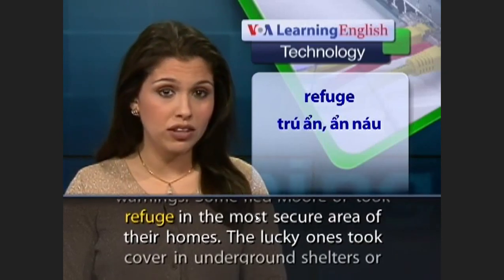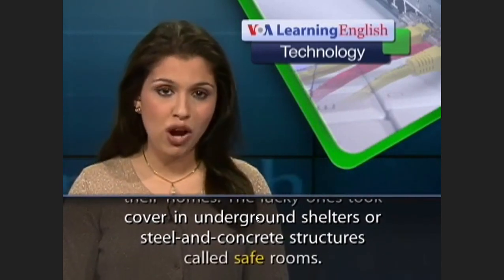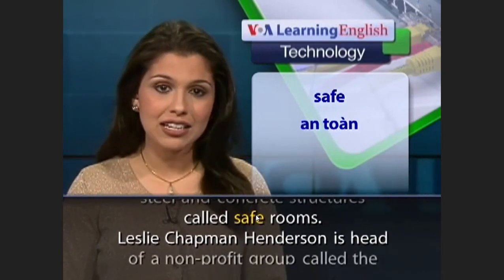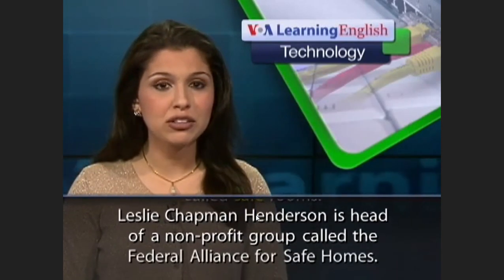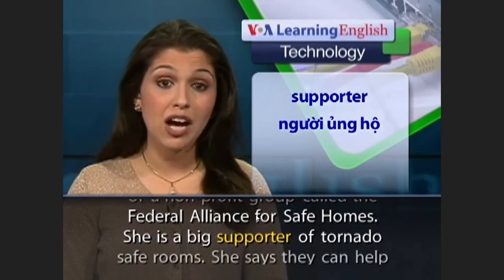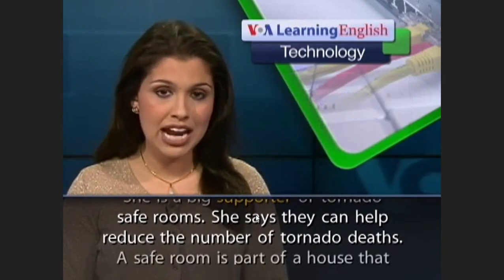The lucky ones took cover in underground shelters or steel and concrete structures called safe rooms. Leslie Chapman Henderson is head of a nonprofit group called the Federal Alliance for Safe Homes. She is a big supporter of tornado safe rooms and says they can help reduce the number of tornado deaths.